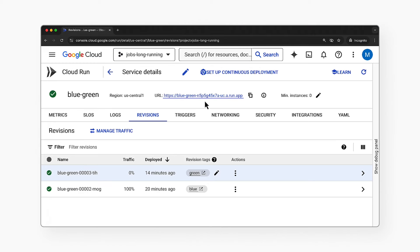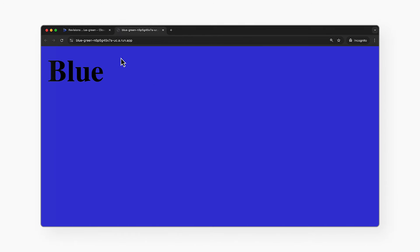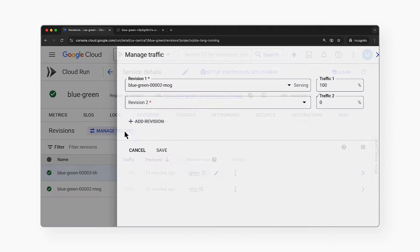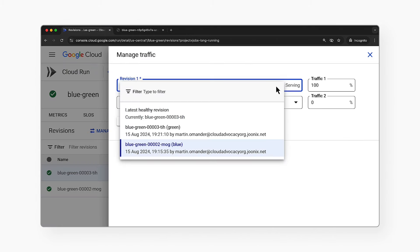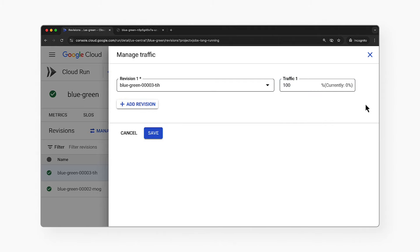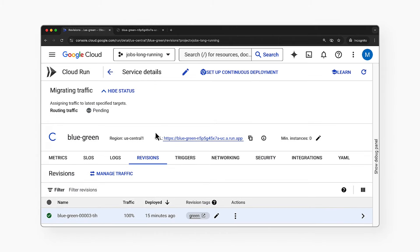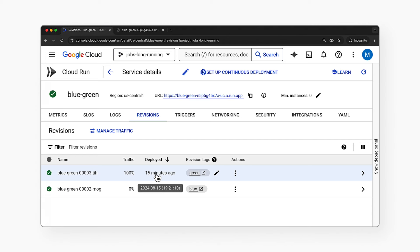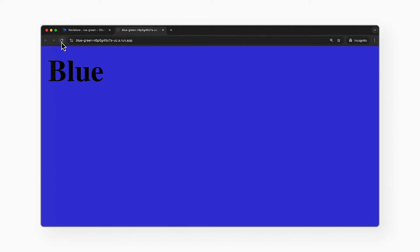Now, let's say our testing is complete. We haven't found any bugs and it's time to cut over so the regular users see the green version. In the console, I'll click manage traffic. I'll select the green version and set it to 100%, and then I'll click save. Now, let's go back to the user's browser and click refresh. It will open the green version instead. All the external users are now seeing that version.